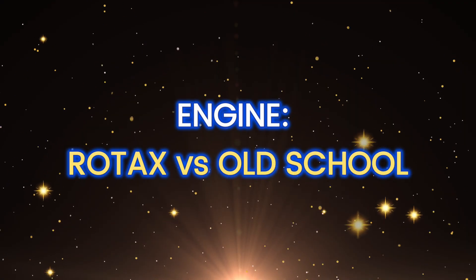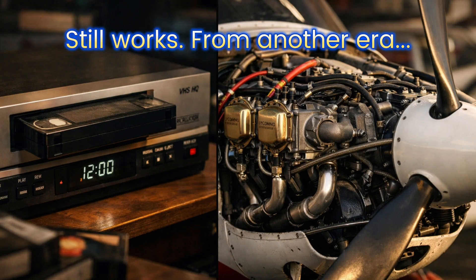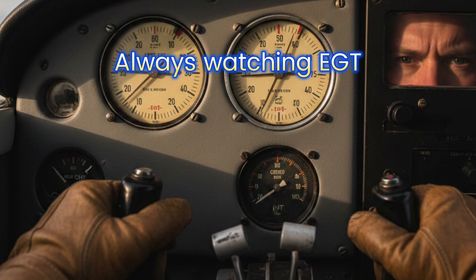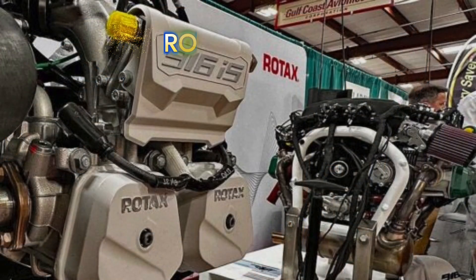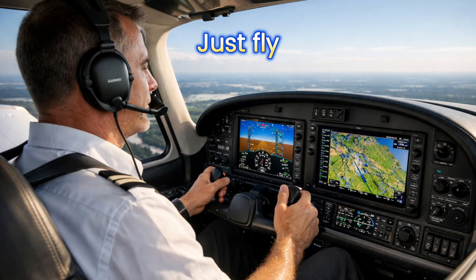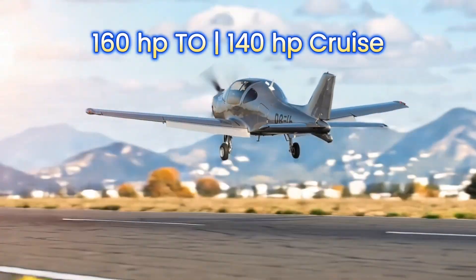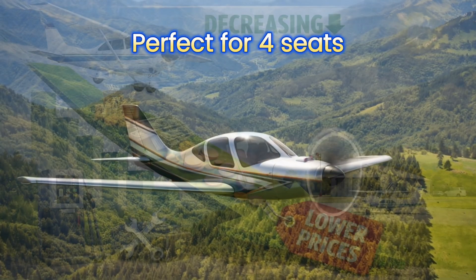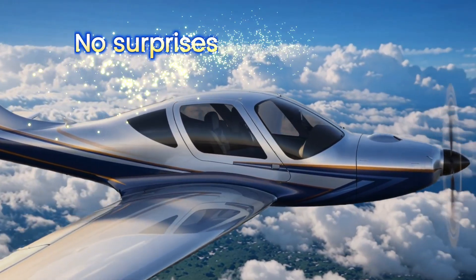Engine: Rotax versus old school. Lycoming and Continental are old school — like a VHS player. Yes, it works, but you're always turning knobs and praying it doesn't eat the tape. With them, you manually manage mixture, constantly watch EGT, burn 40 liters per 100 miles, and pay for every service like it's a kidney transplant. The Rotax 916 IS is a different world: full electronics, automatic engine management, no unnecessary hand dancing — you just fly, the smart engine handles the rest. 160 horsepower for takeoff, 140 in cruise — more than enough for a light four-seater like Sling or ANG. And the best part? Two to three times less fuel, maintenance is dramatically cheaper, no surprises, no headaches.